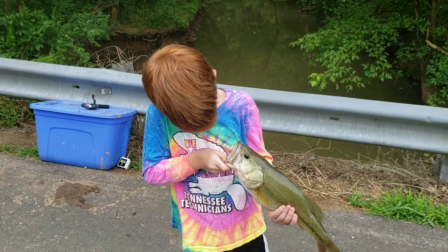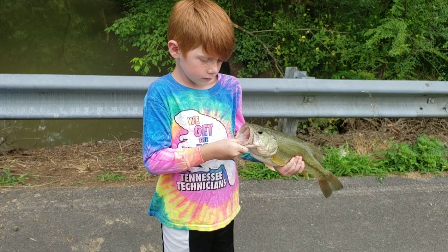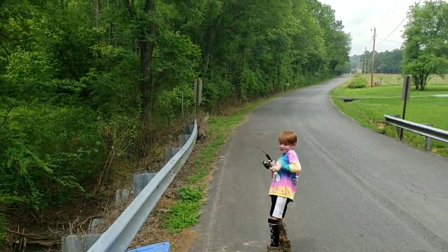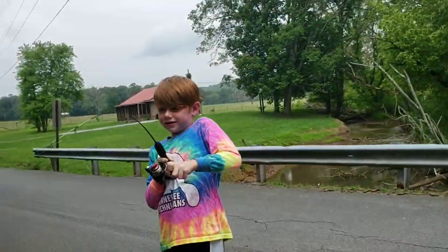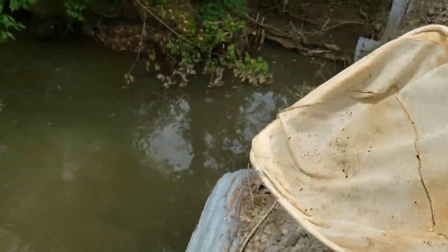Just like always it landed probably the biggest bass in the creek. No, no — towards me, over here to the left. I'll get the net! You just keep fighting it, keep fighting it man.